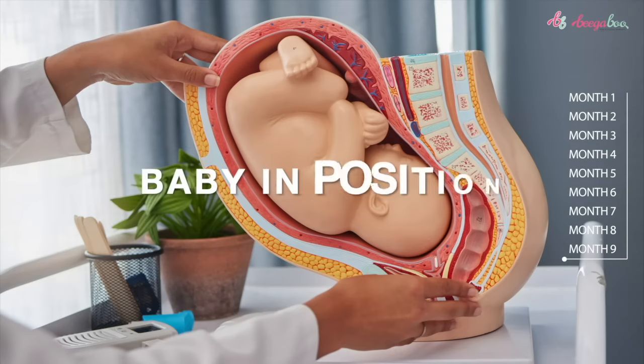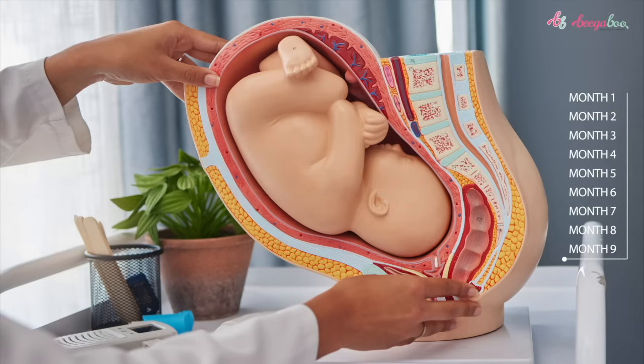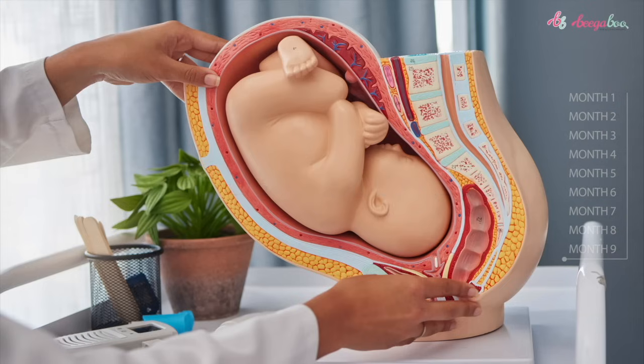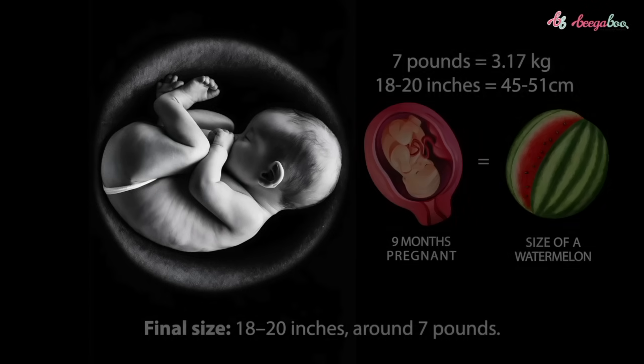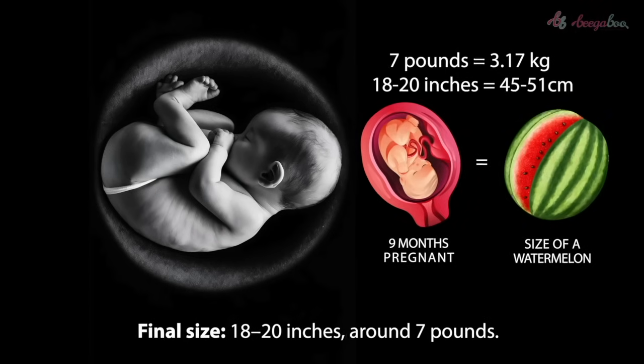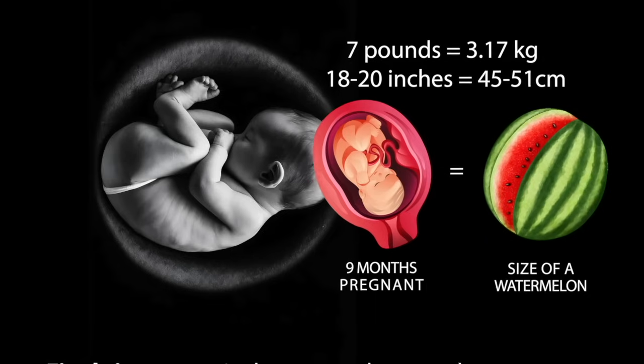Now your baby is in position and ready for birth. Baby's final size is about 18 to 20 inches, around 7 pounds — as big as a watermelon.